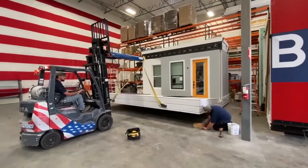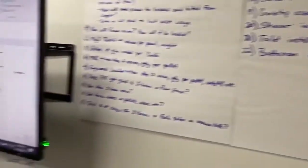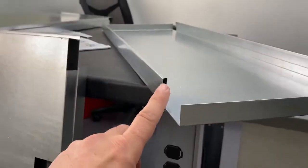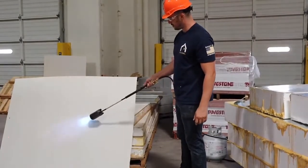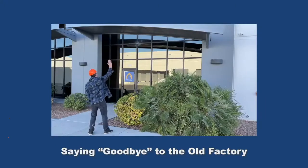Lots of great memories at the old Boxable factory. We really did a tremendous amount of research, development, engineering, and testing. I think we tried every possible building material, every different combination of wall panels, hinge systems, and gasket systems. I probably built and destroyed hundreds and hundreds of wall panels in this building.